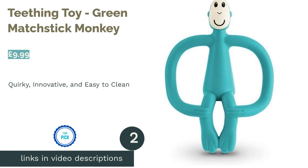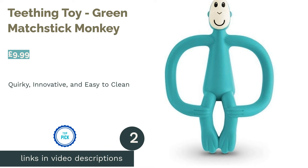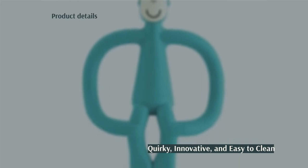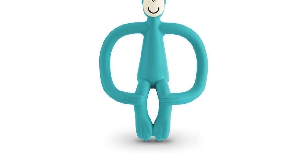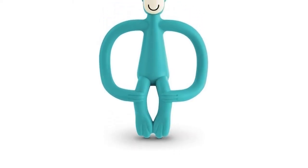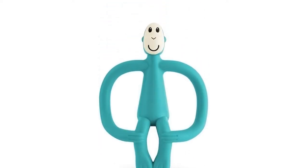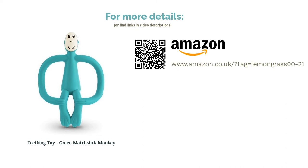The second product on our list is the Teething Toy Green Matchstick Monkey. This is probably the quirkiest looker of the lot — who doesn't love a green monkey? This tiny teether from Matchstick Monkey is incredibly affordable, plus it has loads of superb qualities that will please both you and your child. Our favorite part is the set of little bumps on the back of the monkey's head, where you can apply teething gels or granules that help your baby to chew through their discomfort. We also love that this item is suitable for use with dishwashers, refrigerators, and freezers.